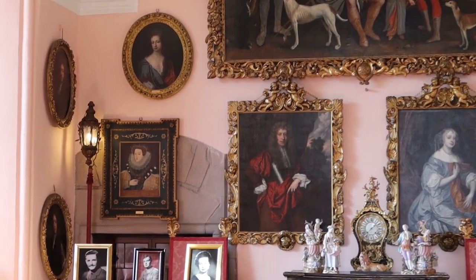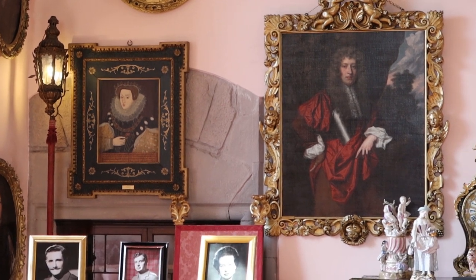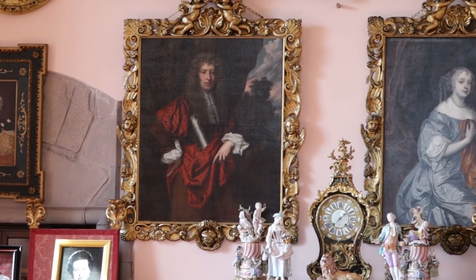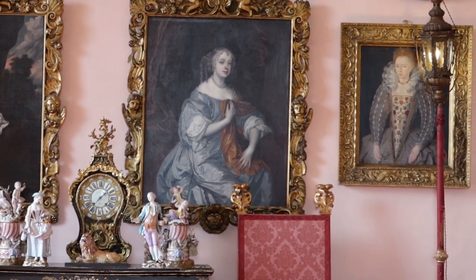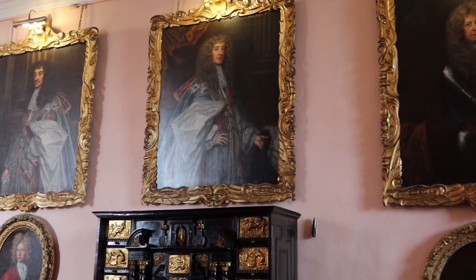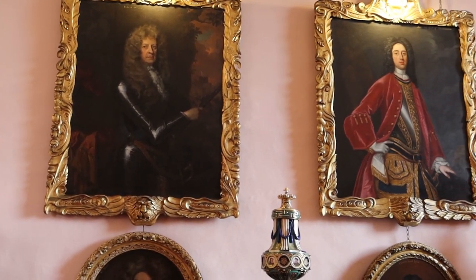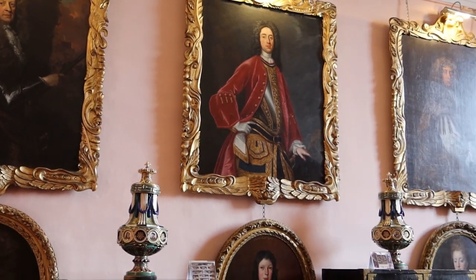The Queen Mother was actually born here and she spent most of her childhood here. During World War I, the castle was taken over as a hospital, and she played quite a big part writing letters for the soldiers and things like that during World War I.